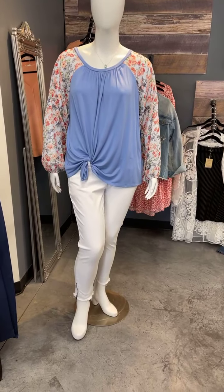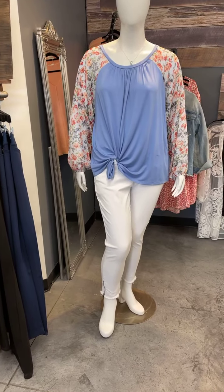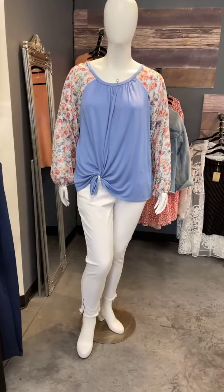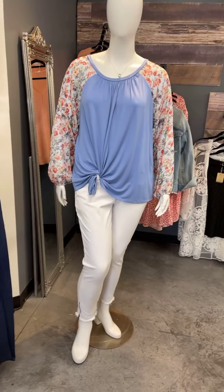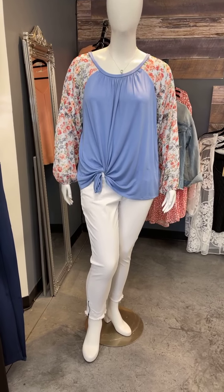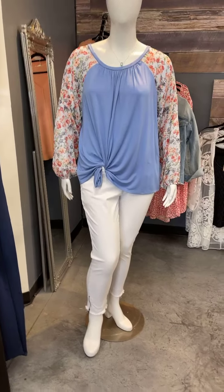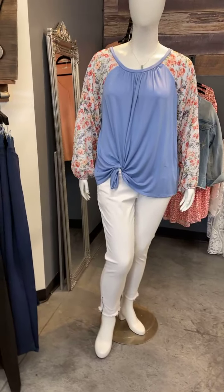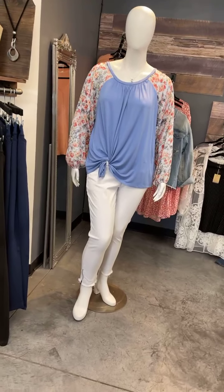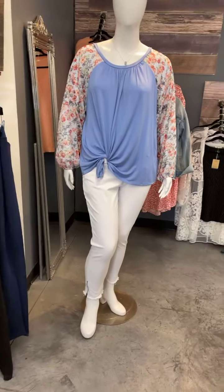These are the Jasmine Skinny Jeans — a mid-rise, not a high-rise. They are regularly $58, on sale for $43.50. The whole entire outfit is regularly $96, and you can take the entire outfit for $69.30. Or you can just take the top or just the jeans — you do not have to take the entire outfit. Regular $96, on sale for $69.30.